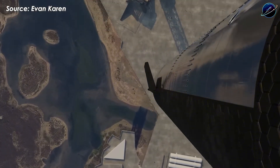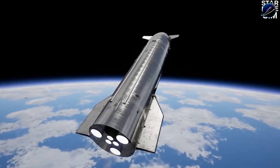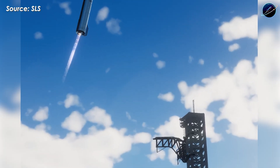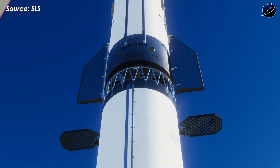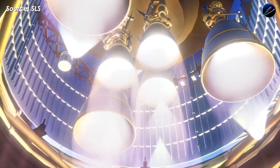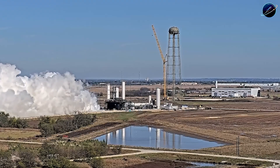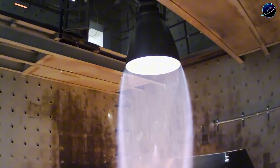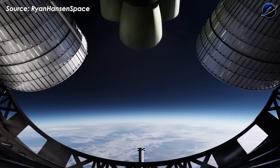One failure at the wrong moment could end the mission and delay everything by months. Reaching low Earth orbit requires accelerating to 7.8 kilometers per second — but that's only in a perfect vacuum with no gravity. Reality is harsher. Gravity drag pulls the rocket down throughout ascent, and atmospheric drag fights it during the initial climb. Together, those losses add 1.5 to 2 kilometers per second to the required delta-V, meaning the full stack needs to deliver over 9 kilometers per second from the ground.